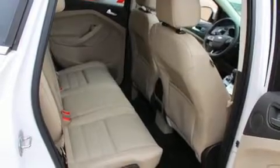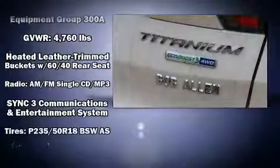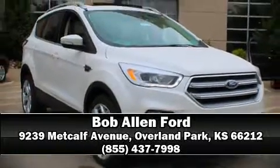Steering wheel mounted audio controls and 10 speakers provide excellent sound throughout the cabin. With side curtain airbags supplementing the rest of the safety network, you can be assured that you and your passengers will experience top-tier protection. Please don't hesitate to give us a call.